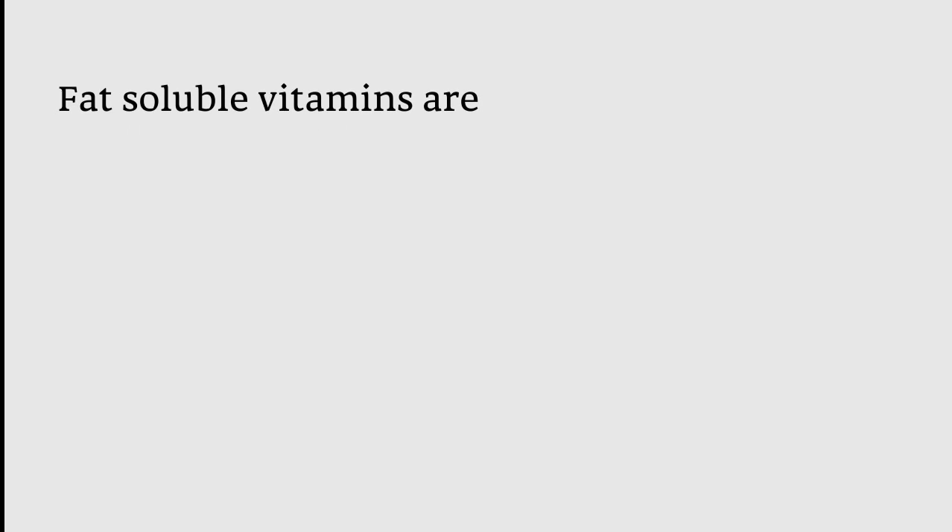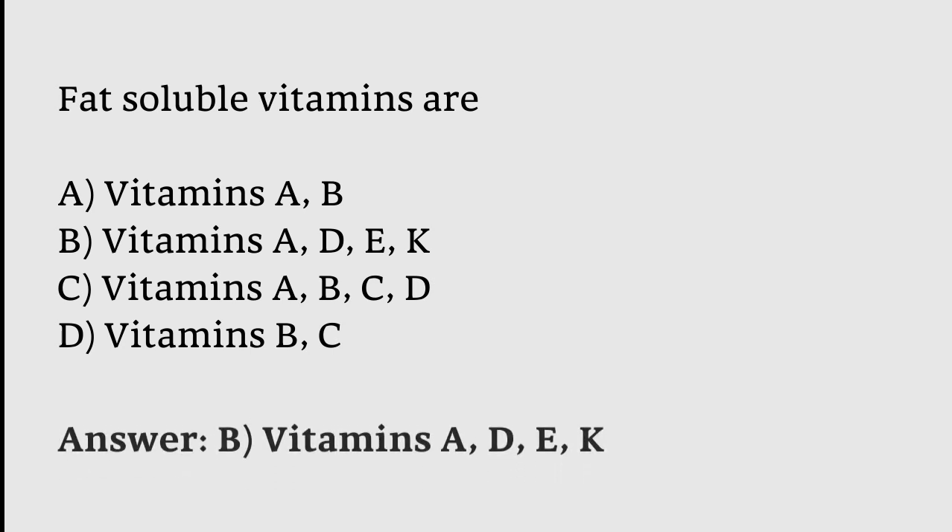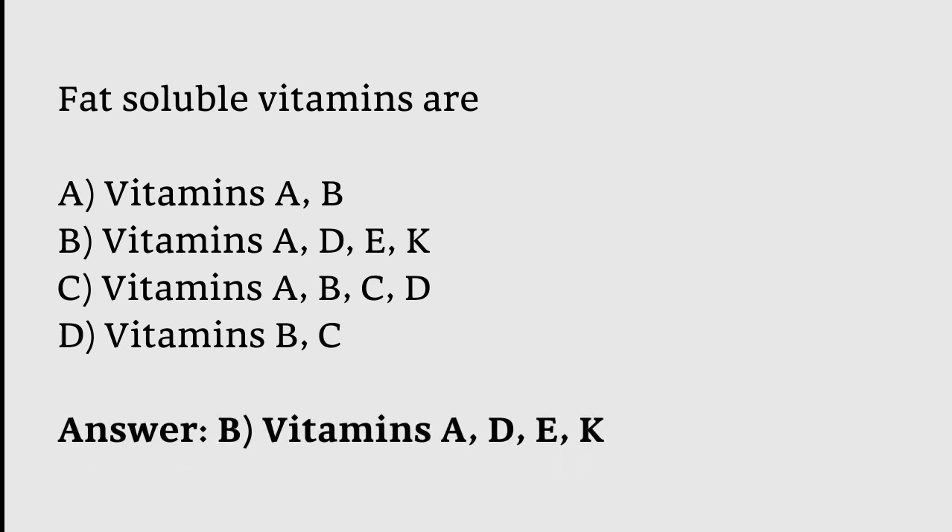Fat-soluble vitamins are: A) vitamins A, B; B) vitamins A, D, E, K; C) vitamins A, B, C, D; or D) vitamins B, C? The correct answer is option B — fat-soluble vitamins are vitamins A, D, E, K.